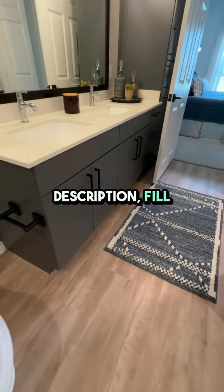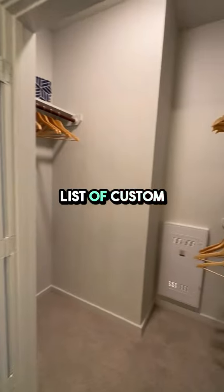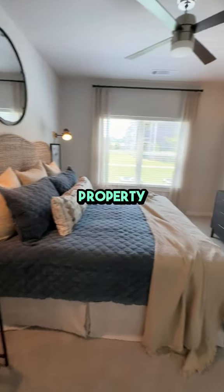If you're interested, click the link in the description, fill out the form to request a tour, or get a list of custom options. Please like, subscribe, and join us on our Texas property journey. Thank you.